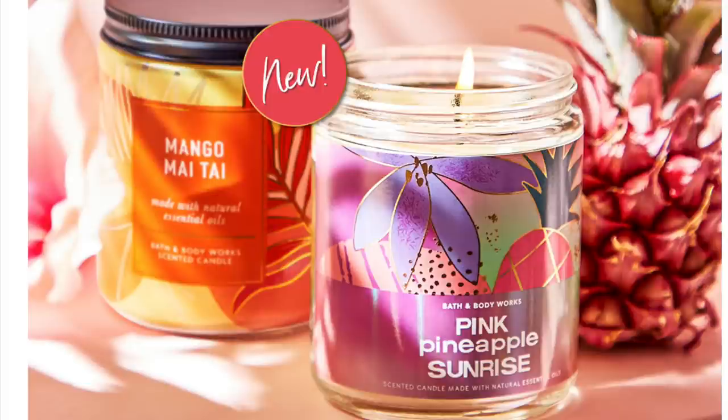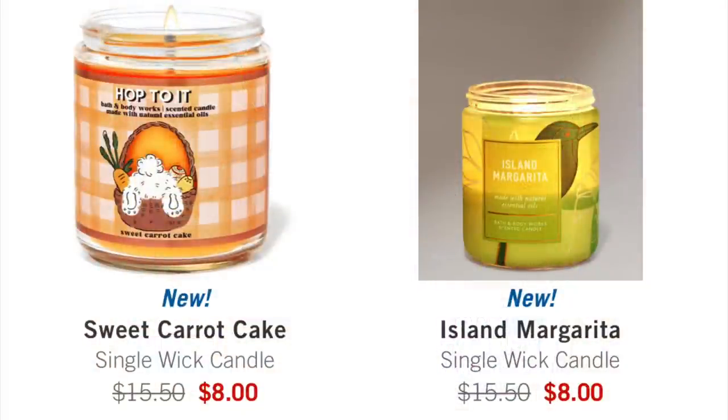Now they have single wick candles on sale for eight dollars. I don't think eight dollars is a good deal. Of course you can use a coupon on top of it, but I think unless they stop this sale, Bath & Body Works will come back to reality on the price. The only single wick candle I think will remotely have a chance during this sale is the Sweet Carrot Cake — a lot of us love it, and the packaging with the bunny tail booty out is super cute. I think people would bite for that one at eight dollars.